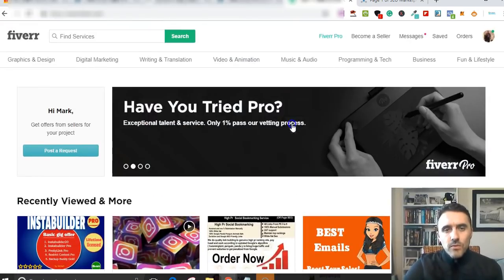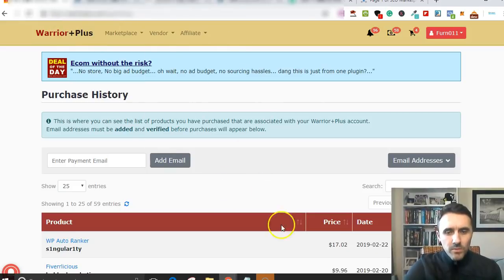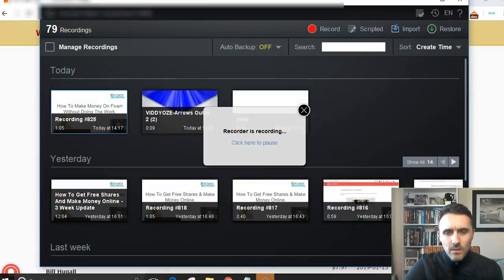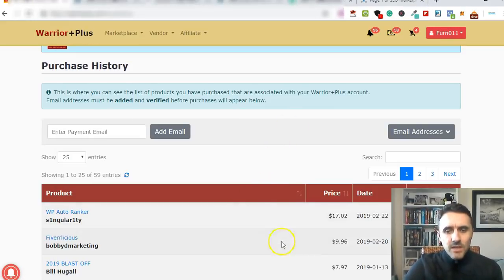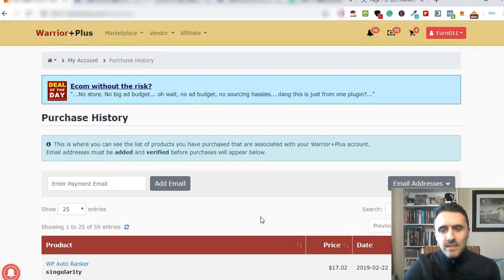I went ahead and purchased this course - this is inside of Warrior Plus. You can see here at the bottom: Fiverlicious. I purchased this on the 20th of the second, so that was six days ago. It cost me nine dollars and ninety-six cents. Basically the whole concept of the course is going ahead and listing services over on Fiverr.com, and instead of you actually going ahead and doing the work yourself, you outsource it.